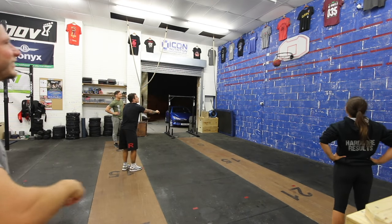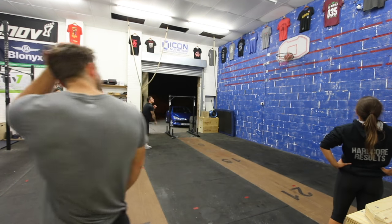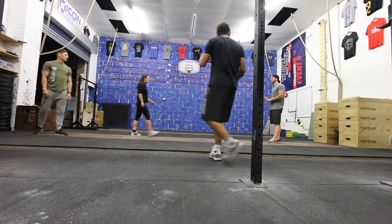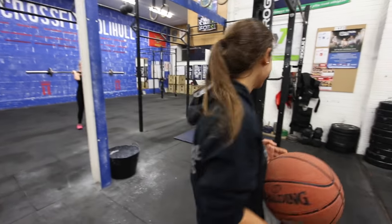A little bit of Sam Hunt playing. Everyone else has got a basket apart from myself and Jazz. We've been going for like five minutes now. Can confirm — not my game. Neither is it mine.